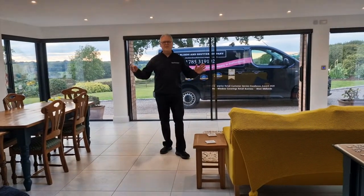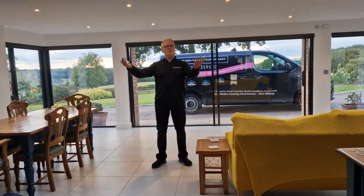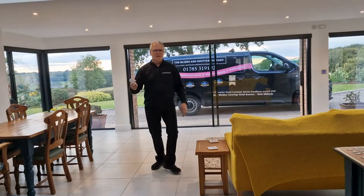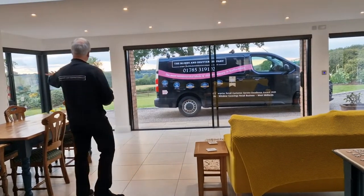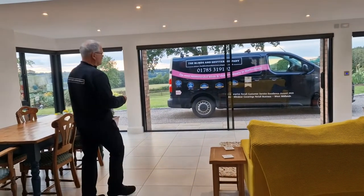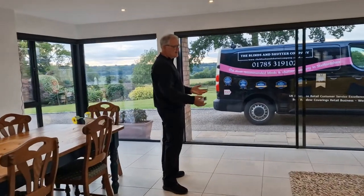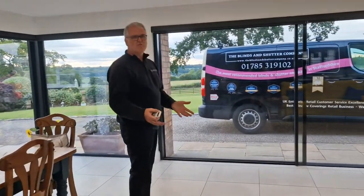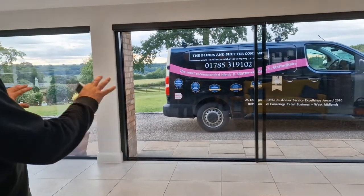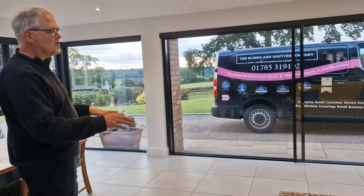We're in this lovely home in Staffordshire that's just had this incredible extension put onto the side of the house by Contract Construction. As you can see looking through the glass, you've got the most magnificent view of Staffordshire, but the sun shines through the windows and can attack furniture and make the room very very hot. So what our customers wanted to do was screen the sun, maintain the view, and just protect the furniture.